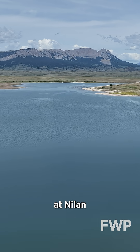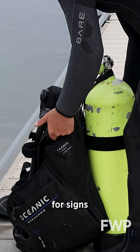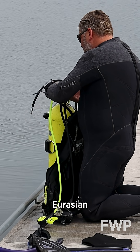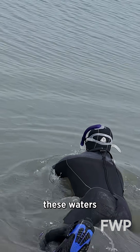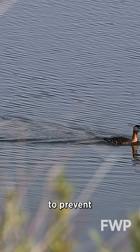In western Montana at Nylon Reservoir, Montana FWP is deploying dive teams to search for signs of aquatic invasive species, particularly Eurasian water milfoil. This invasive plant has been detected in these waters in previous years, and treatment efforts have been implemented to prevent its spread.